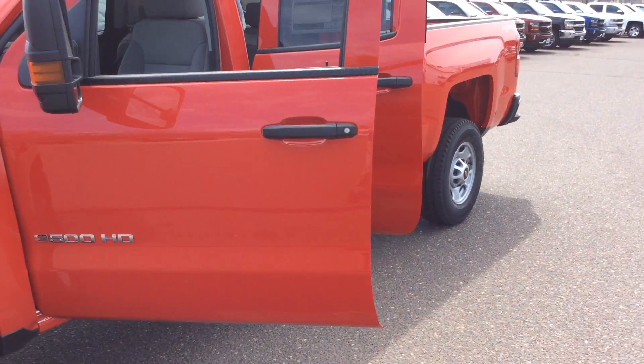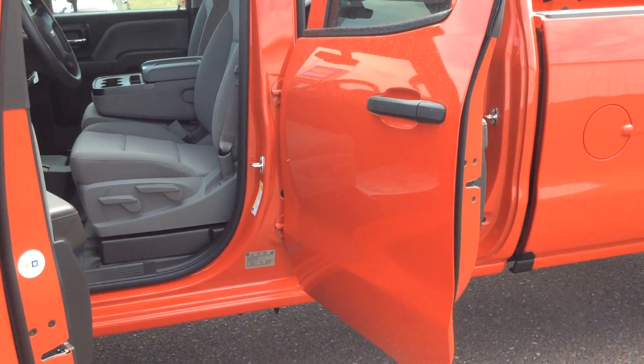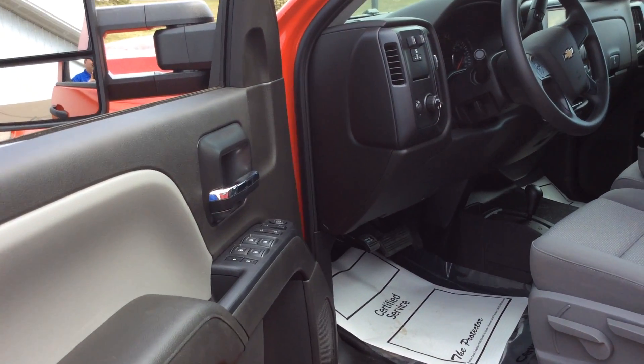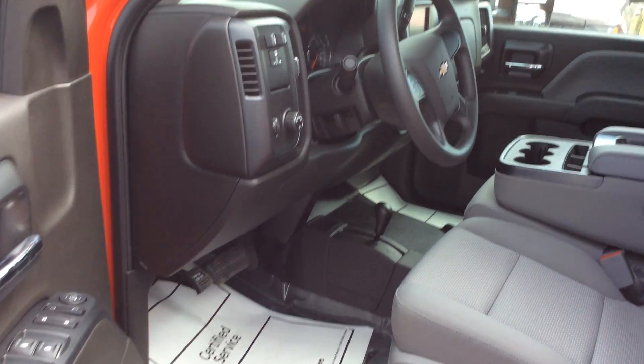This is a work truck but it has a few more accessories and amenities that make going to the job site a little more enjoyable. It does have the power locks, power windows, heated mirrors, and a camper style mirror so that way if you're hauling a bigger trailer it's easier to see and control.